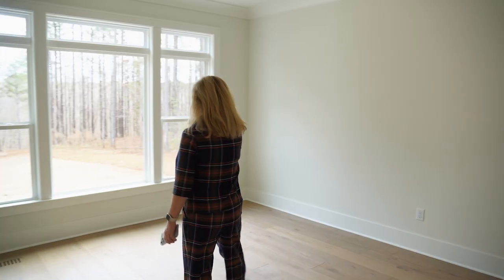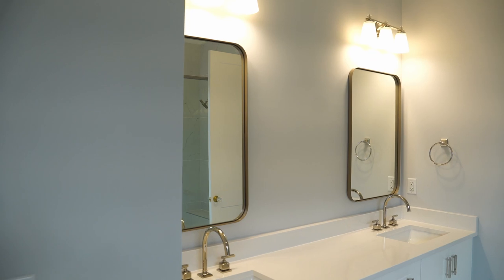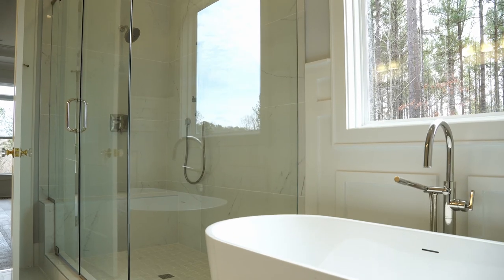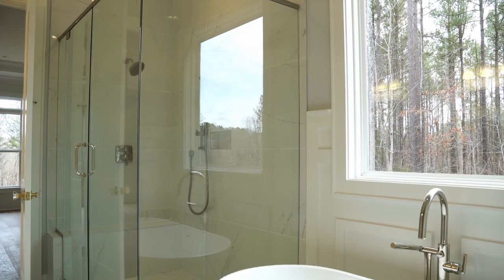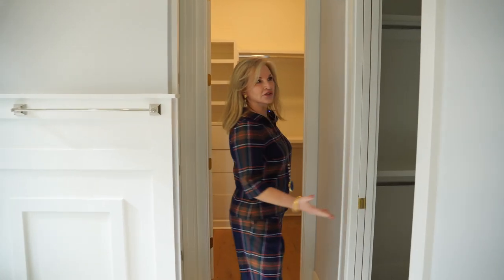This is the master bedroom. The picture window is overlooking the private wooded lot. The master bathroom has floating cabinets off of the floor, large tiles, a soaking tub, and a shower with a bench. It also offers his and her closets — who doesn't want that?